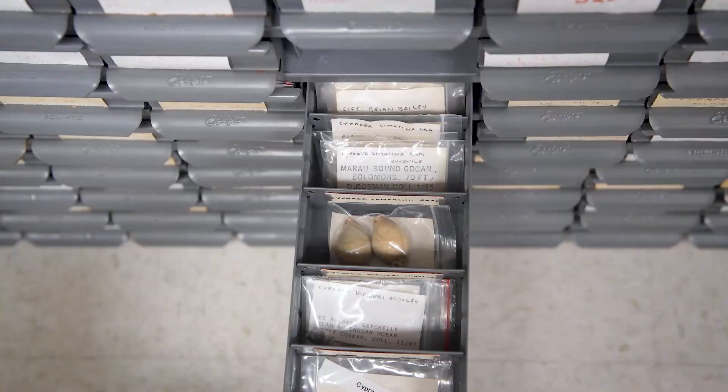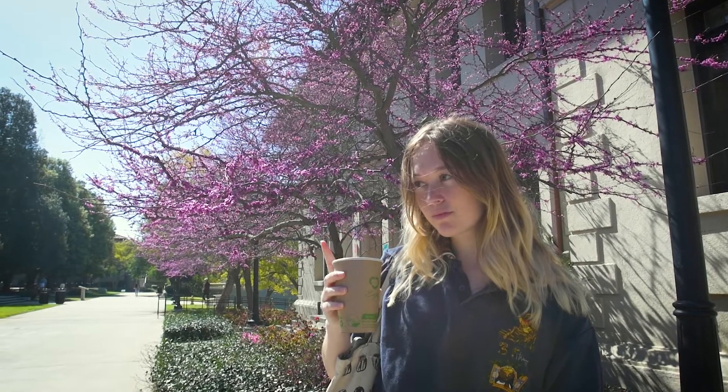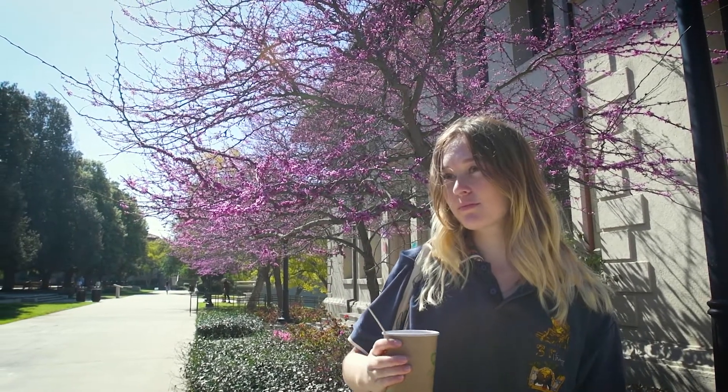He was also quite meticulous in recording what we call metadata. I have always had the personality of a collector, so I do have a lot of seashells and shark teeth — those are my two favorite things to collect from the beach. So when I got the opportunity to work with such a robust collection, it's definitely very exciting.